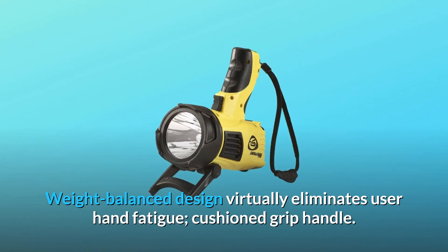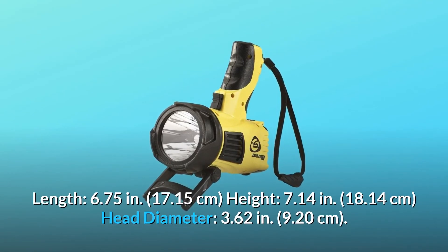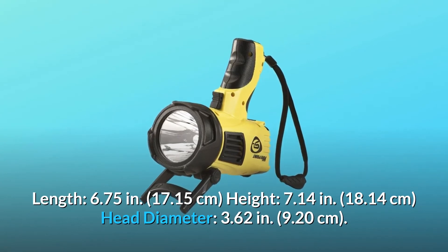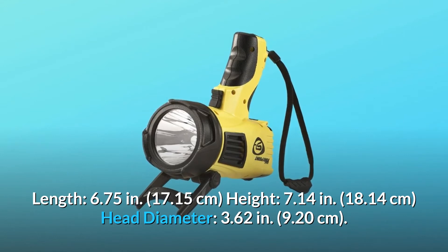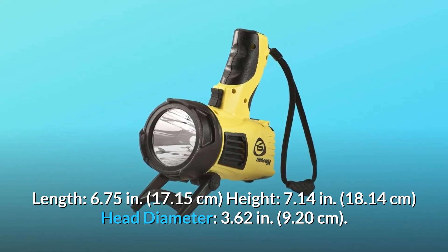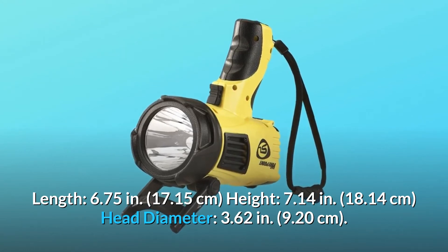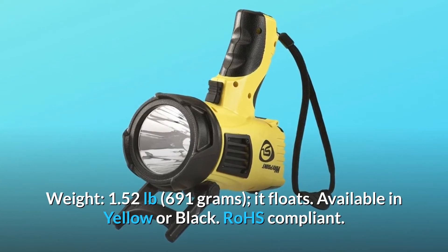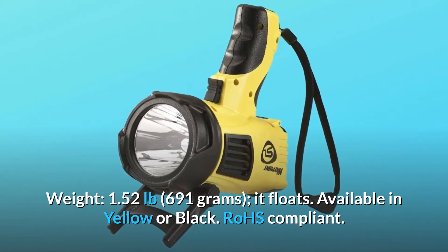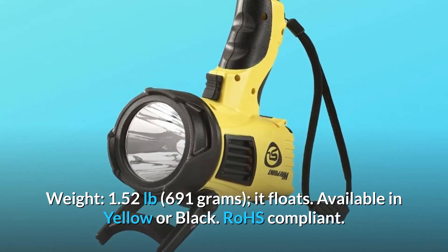Weight-balance design virtually eliminates user hand fatigue. Cushion grip handle. Length: 6.75 in (17.15 cm), height: 7.14 in (18.14 cm), head diameter: 3.62 in (9.20 cm), weight: 1.52 lbs (691 grams). It floats. Available in yellow or black. ROHS compliant.